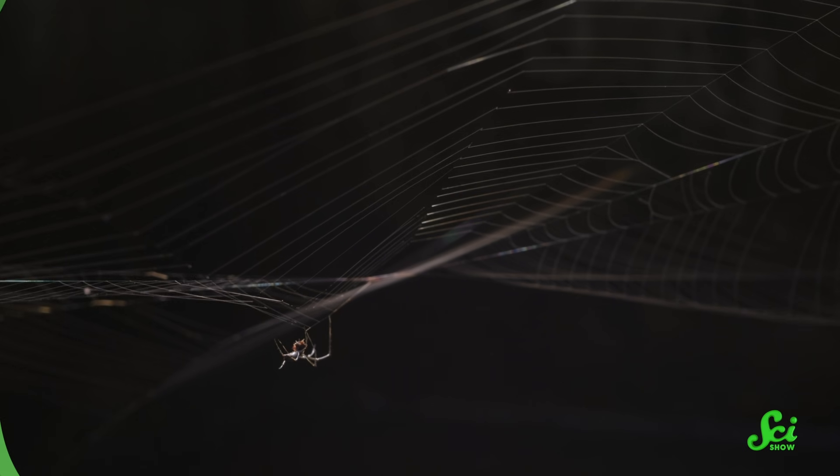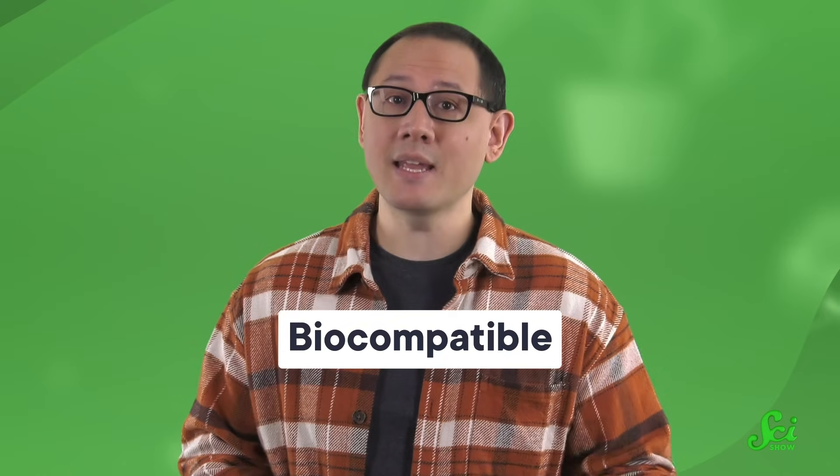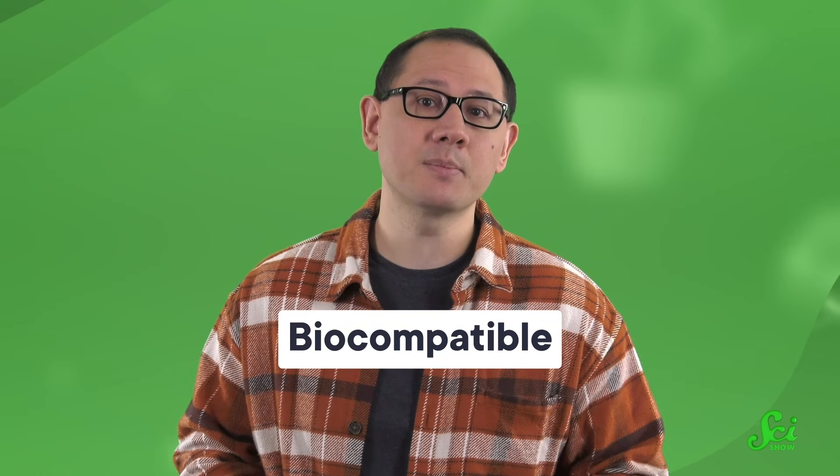It's also stretchier and more lightweight than those materials for the same amount of durability. Because of that, it would be great for situations where we'd need strong, lightweight materials, like surgical sutures and even artificial tendons used to repair muscles. And spider silk is biocompatible, meaning you can use it in and around the human body without much risk of toxicity or immune response.